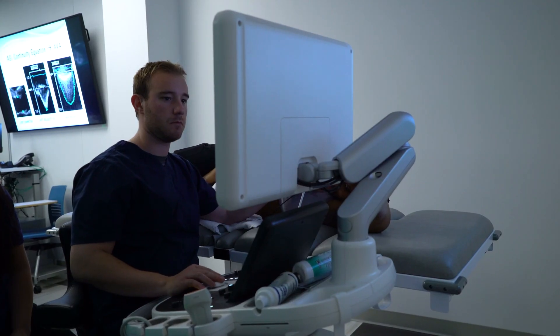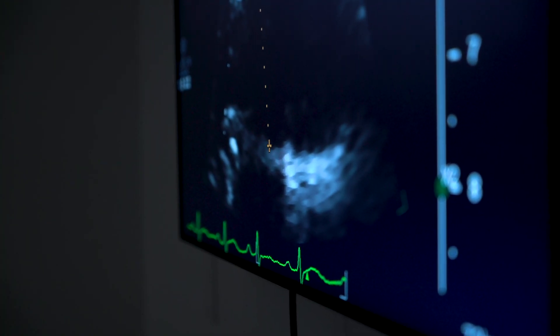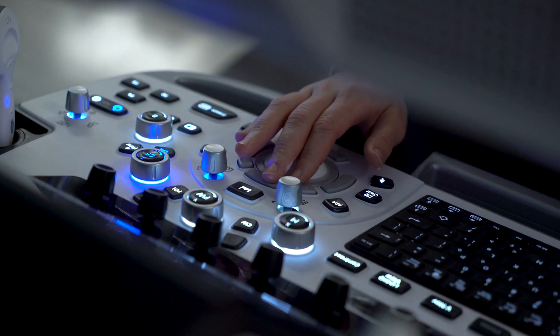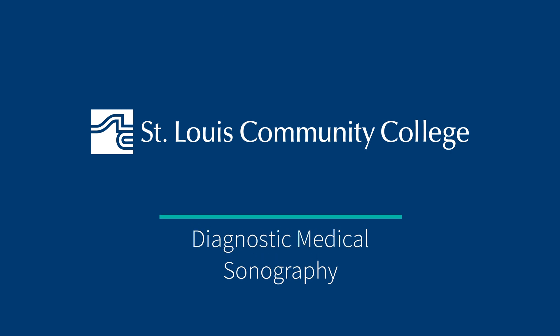When the students are finished with their certificate from St. Louis Community College, they will enter the field of sonography as an entry-level technologist. We have students that enter hospitals, students that enter clinic situations, and some that even go into sales, marketing, and teaching ultrasound as well. They can do a lot of different things with their degree from St. Louis Community College.